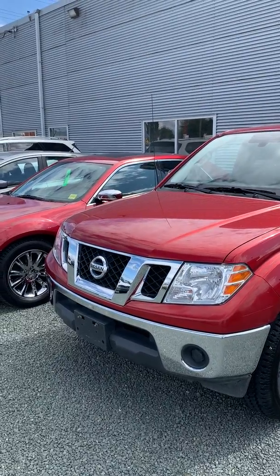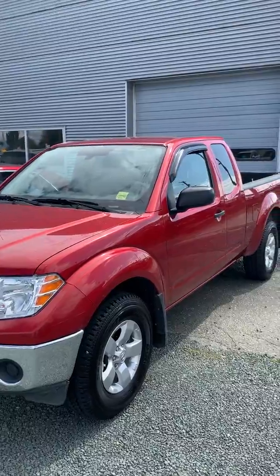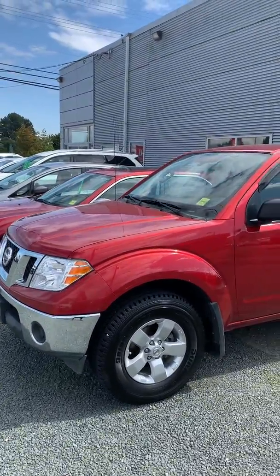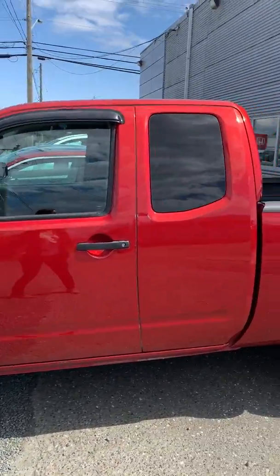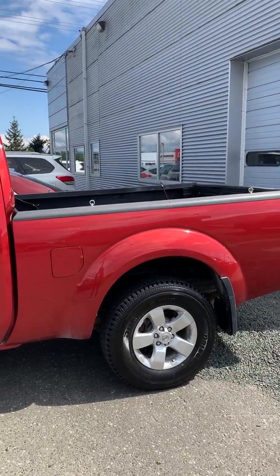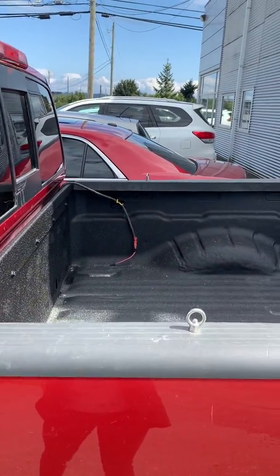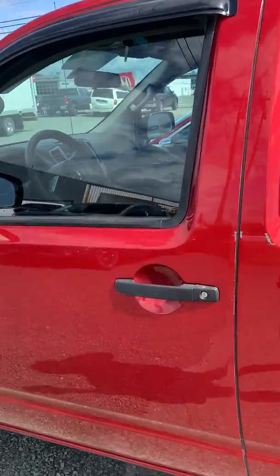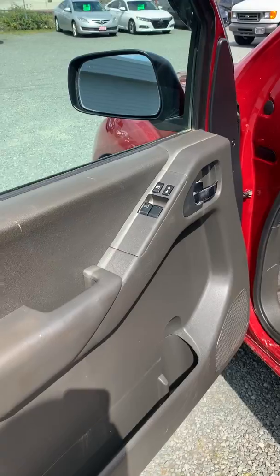Here is the 2012 Frontier you inquired about — I made a video for you. It is a manual transmission SV King cab in a nice red. It was driven by a gentleman from Quadra. We did a nice cut and polish to it and put in a spray-in bed liner — it looks really nice. Pretty low kilometers, around 80-83k, and it had a nice detailing done to it.